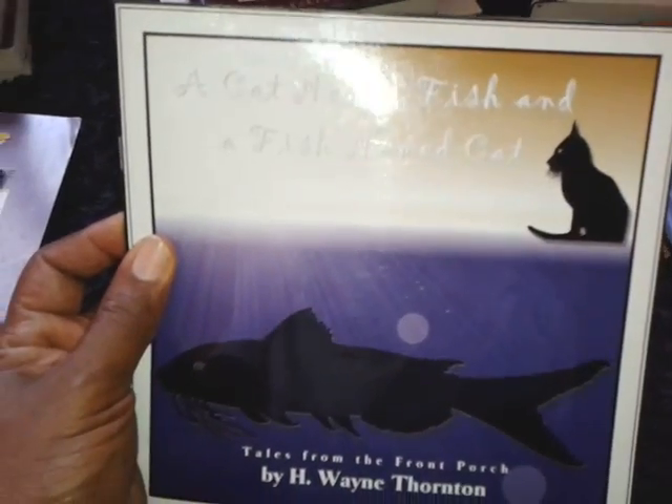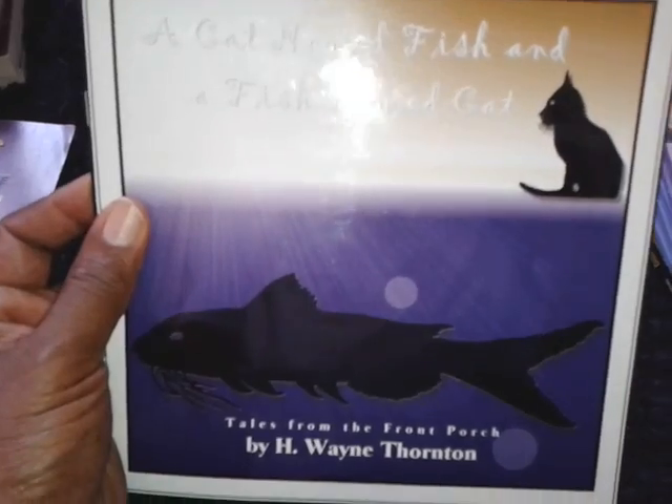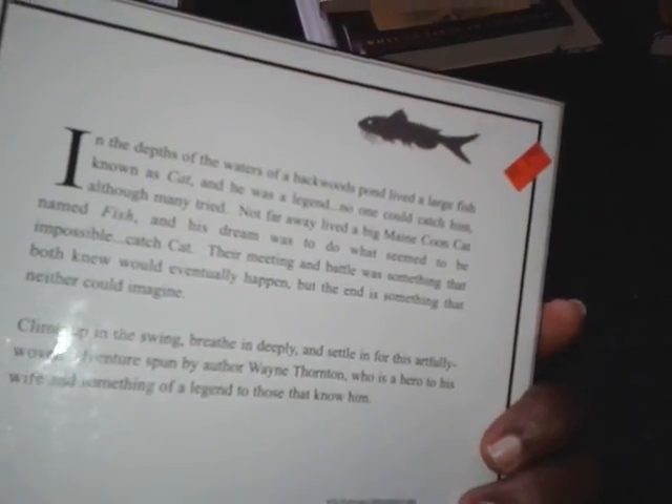And this looks very interesting: A Cat Named Fish and a Fish Named Cat. Apparently it's a story about how the catfish got its name. So I thought that would be interesting to read.